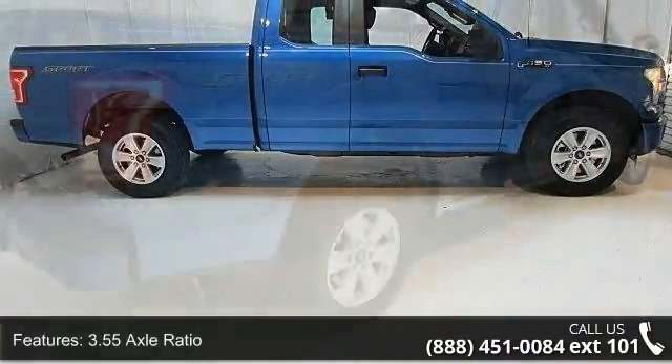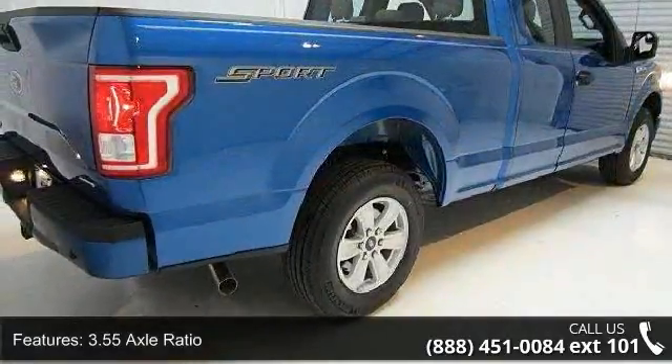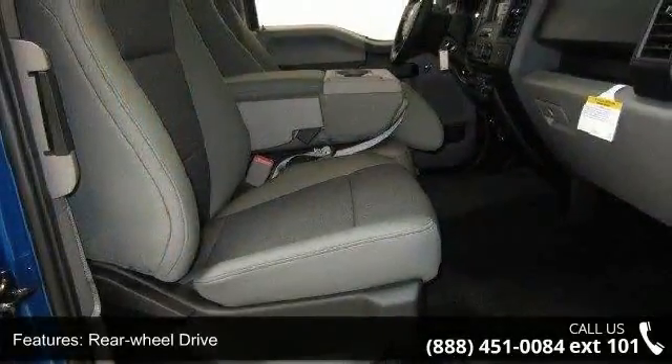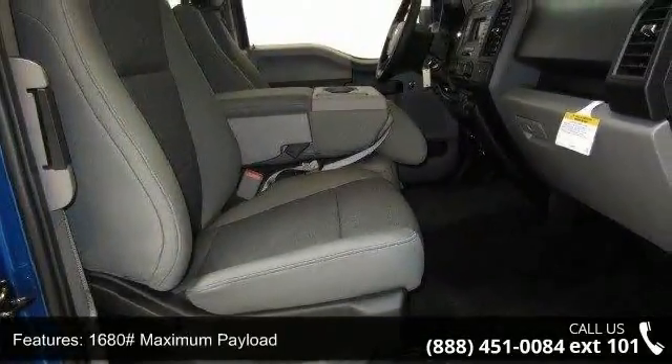Enjoy these notable features: 3.55 axle ratio, rear wheel drive, 1680 maximum payload, front anti-roll bar, and electric power assist speed sensing steering.